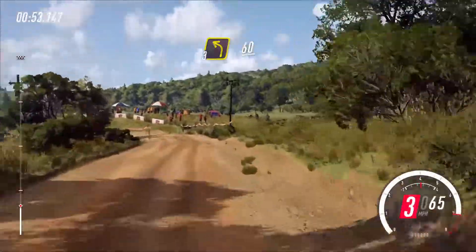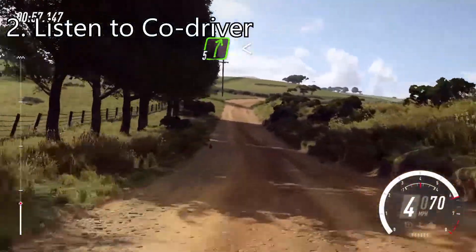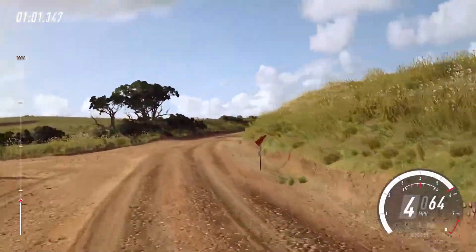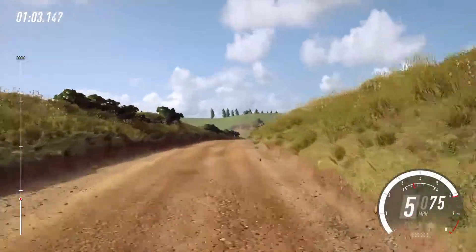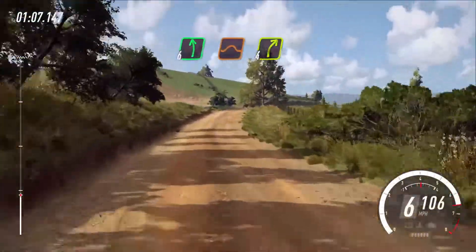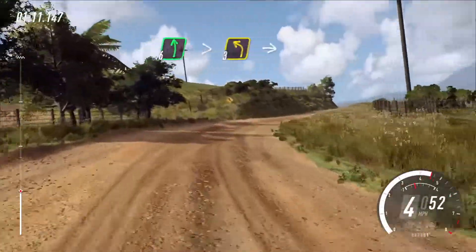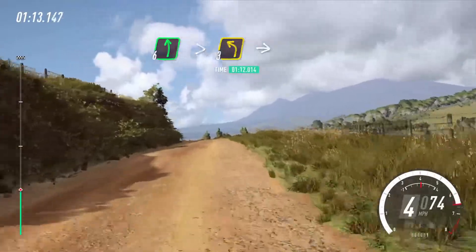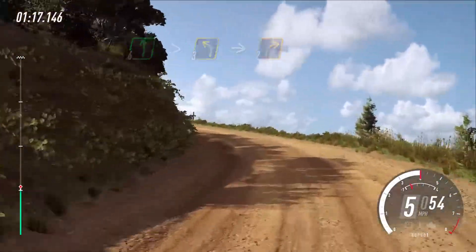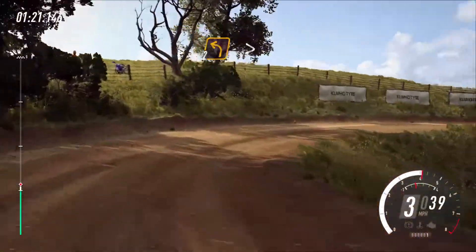The next thing that we want to do is to listen to our co-driver. Your co-driver is going to give out what are called pace notes, and these pace notes are going to be necessary to visualize the road ahead. I'm going to provide a link in the description where you can find out what all these pace notes mean. The advantage of these is that by following your pace notes, it's going to help you become a more consistent driver. You're going to be able to go faster and drive safer so you won't be crashing all the time.